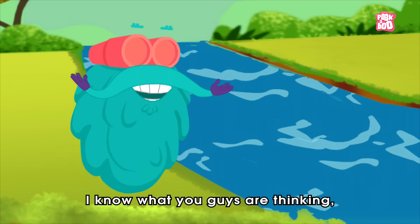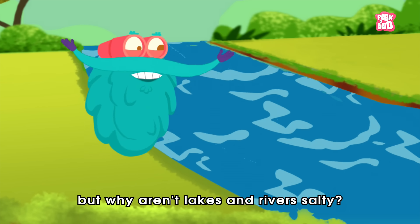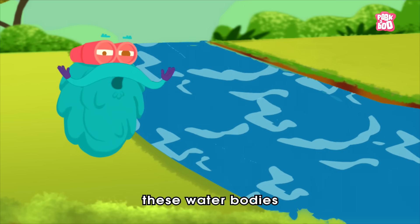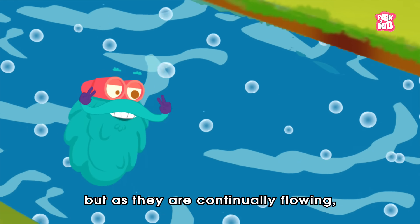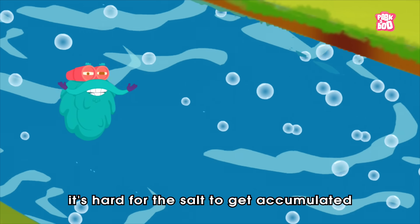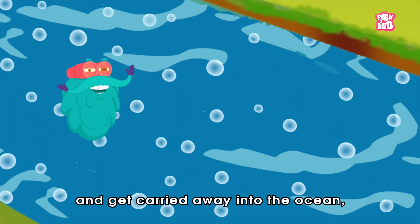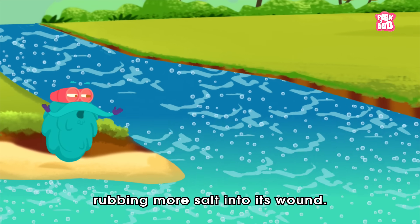I know what you guys are thinking — but why aren't lakes and rivers salty? Well, these water bodies have some amount of salt in them too. But as they are continually flowing, it's hard for the salt to get accumulated, and it gets carried away into the ocean, depositing most salt there.